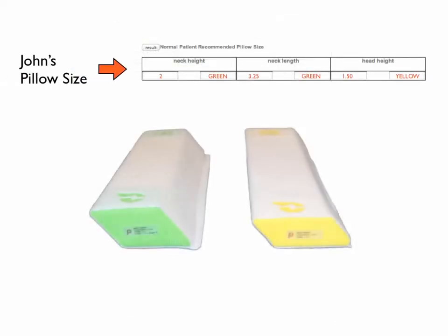This is John's new pillow size. His neck insert height is two inches, the length is 3.25 inches, and the color is green. His head insert is 1.5 inches high and the color is yellow.